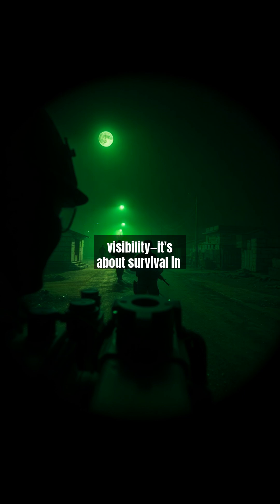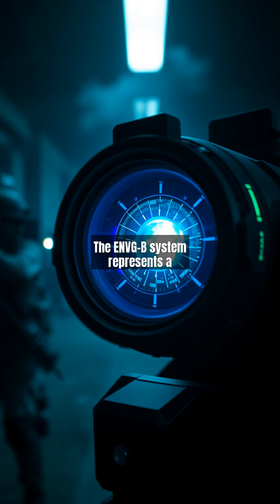This isn't just about visibility — it's about survival in environments where milliseconds determine outcomes. The ENVG-B system represents a paradigm shift.